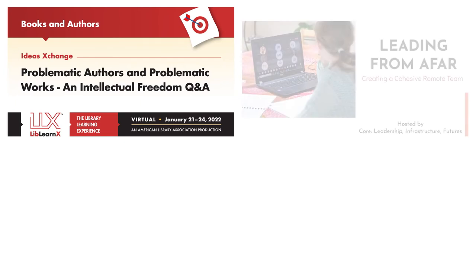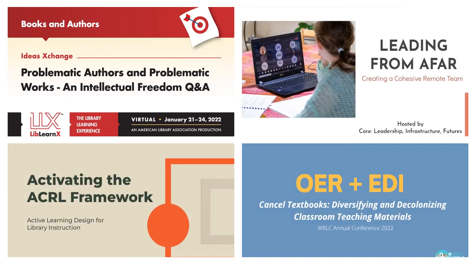Our reference team is made up of experts in the field of information science who have presented at national conferences like the American Library Association's Annual Conference, Computers and Libraries, LOEX, WILU, and more.